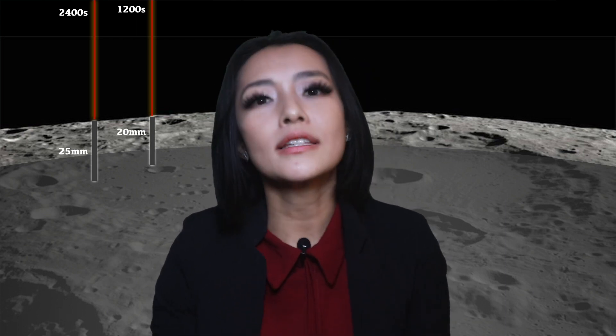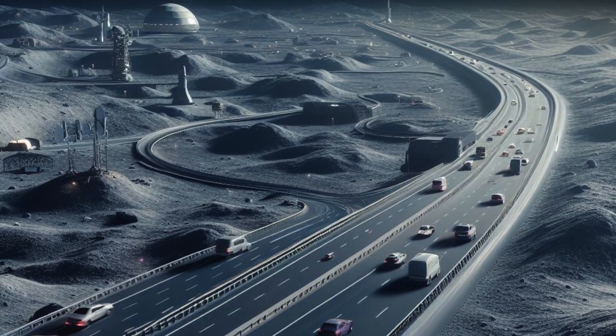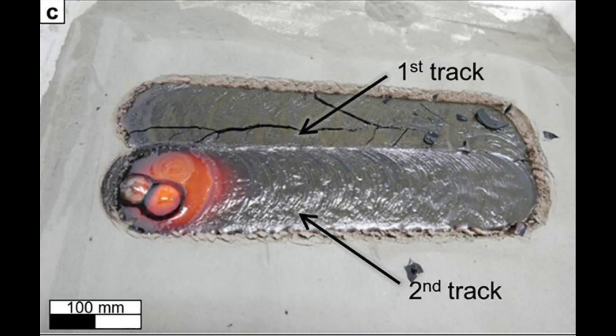They found that in 2400 seconds they could melt to a depth of 25 millimetres, but for 1200 seconds — so half of that time — you could melt to a maximum depth of 20 millimetres. So longer times with the laser doesn't necessarily mean a linear scale with depth of melting. Also, increasing the power of the laser didn't make too much of a difference either. When they attempted to make a road with the laser — i.e. melt two tracks next to each other with some overlap — the first solidified track would crack before the second track even finished melting.